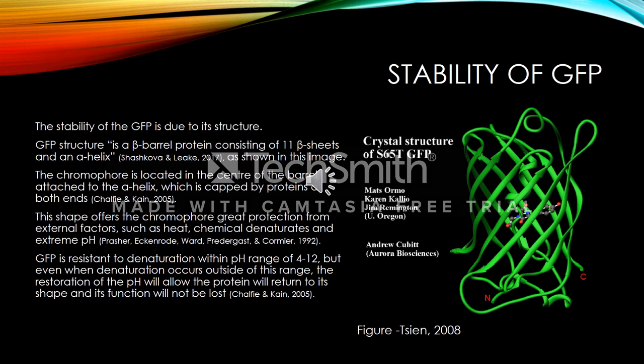The stability of GFP is due to its structure. GFP is a beta-barrel protein consisting of 11 beta sheets and an alpha helix, as shown in this image. The chromophore is located in the centre of the barrel, attached to the alpha helix, which is capped by proteins at both ends. This shape offers the chromophore great protection from external factors such as heat, chemical denaturants and extreme pH. GFP is resistant to denaturation within a pH range of 4 to 12, but even when denaturation occurs outside of this range, restoration of the pH will allow the protein to return to its shape and its function will not be lost.